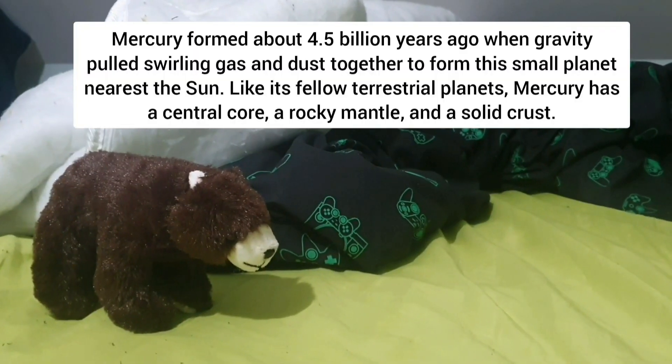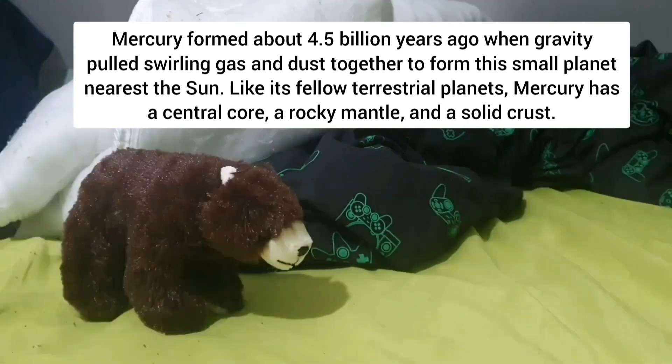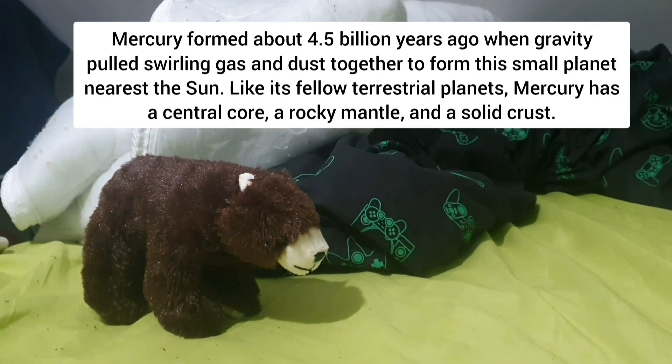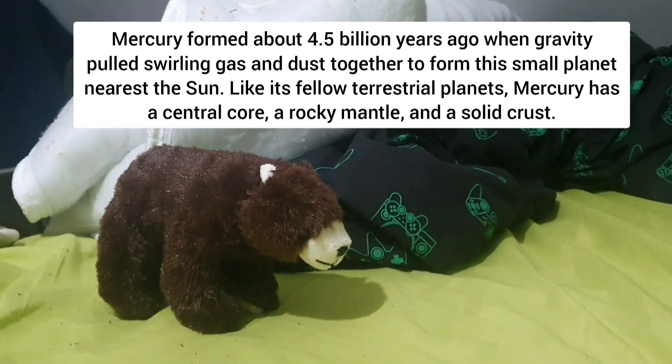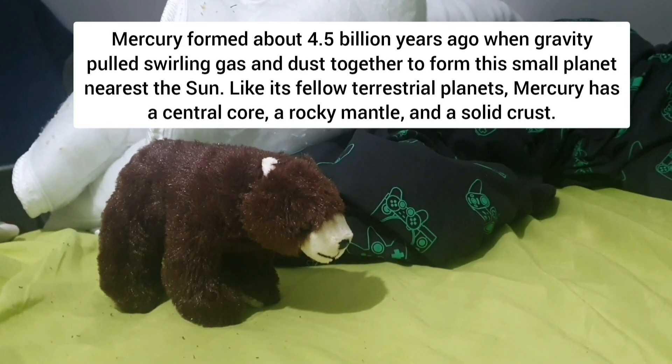Mercury formed about 4.5 billion years ago when gravity pulled swirling gas and dust together to form this small planet nearest the Sun. Like its fellow terrestrial planets, Mercury has a central core, a rocky mantle, and a solid crust.